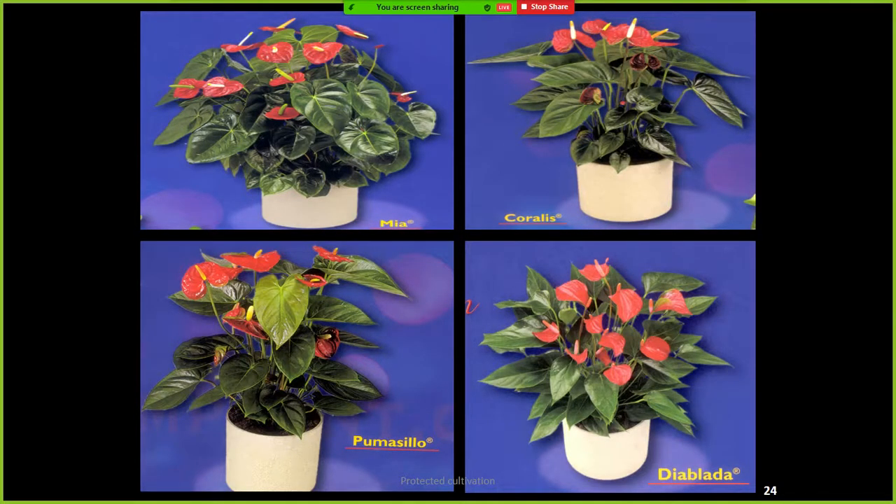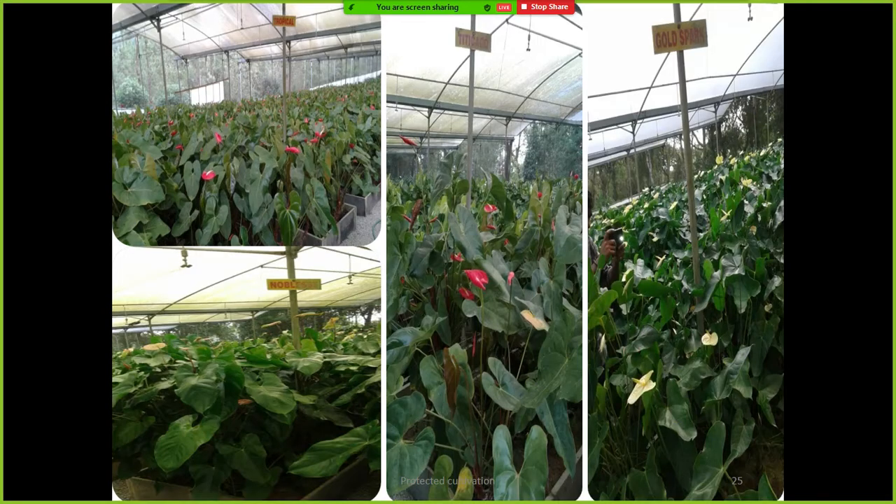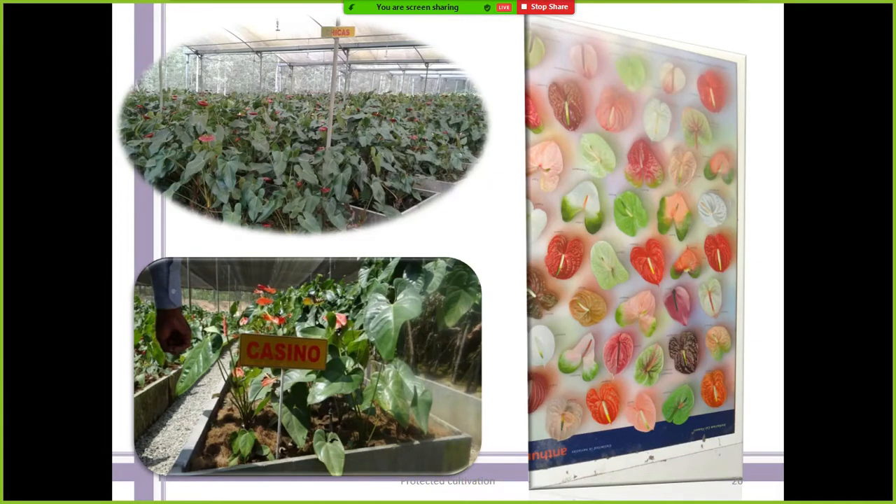For potted plants, you don't need to remember all variety names as these are mainly private variety names. In JRF, SRF, or other competitive exams, they mainly focus on public release varieties — mainly the IIHR varieties. This is the typical protected cultivation of anthurium; you can see the large heart-shaped leaves and the color variations from clear cream white to dark chocolate.